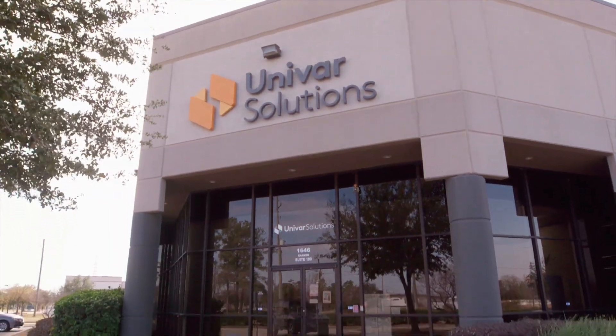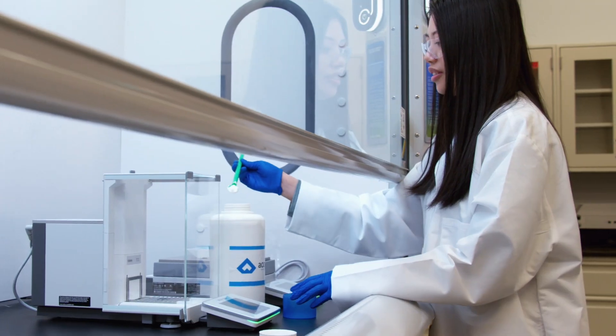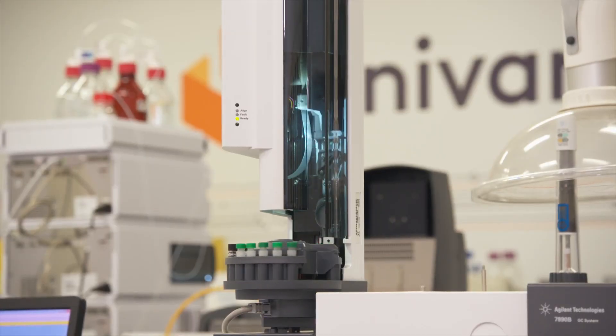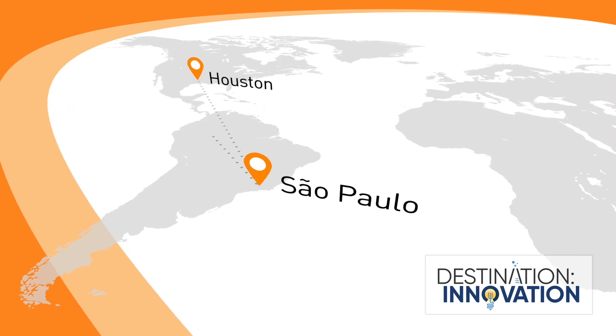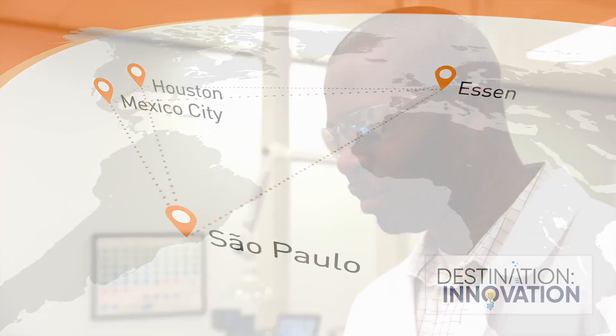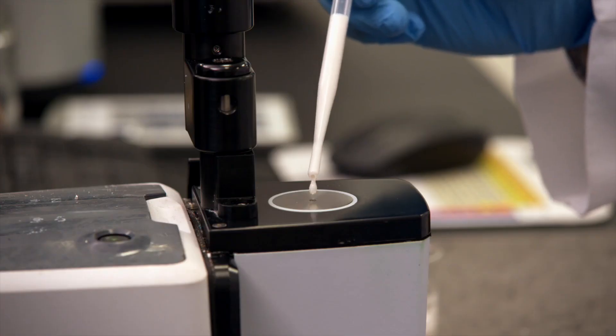At Univar Solutions, we have pharmaceutical lab capabilities to help you set your product formulations apart. Our Pharma Lab specialists can help you find custom solutions and more at any stage of development. From Houston to Sao Paulo to Mexico City and Essen, our global solution centers can help you formulate products that stand out as the top choice.